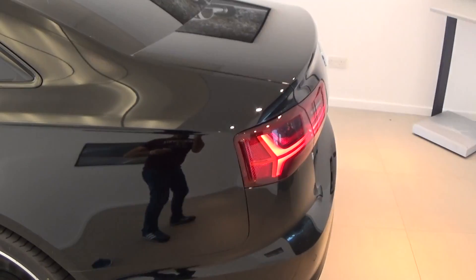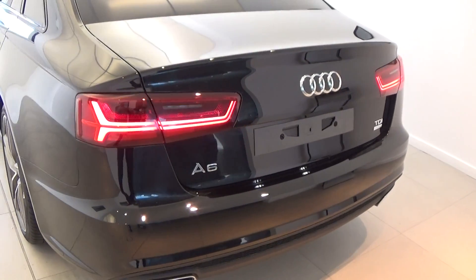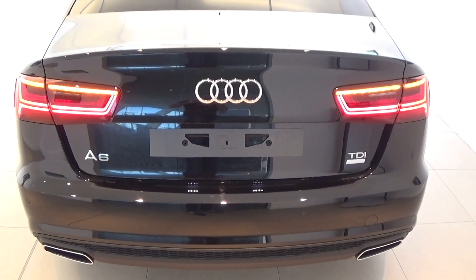Continuing to the rear, we have the dynamic LED rear indicators on display as you see there, together with your chrome tip dual exhaust.